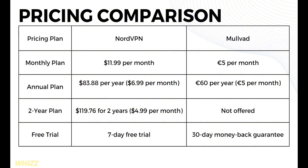Moving on to the pricing comparison of both platforms. For the monthly plan, NordVPN offers $11.99 per month, while Mullvad offers 5 euros per month. For the annual plan, NordVPN offers $83.88 per year, or $6.99 per month, while Mullvad offers 60 euros per year, or 5 euros per month. For the 2-year plan, NordVPN offers $119.76 for 2 years, which is $4.99 per month, while Mullvad does not offer a 2-year plan.